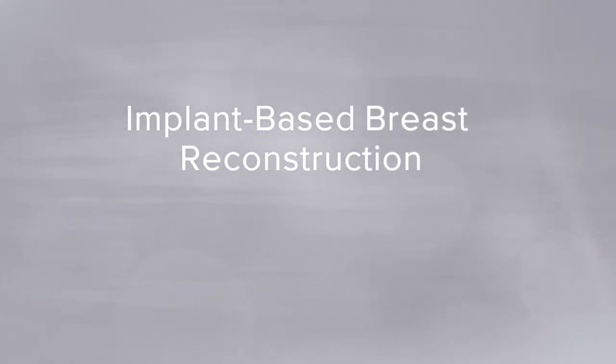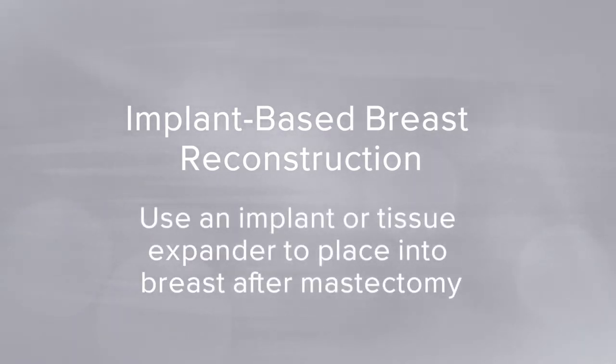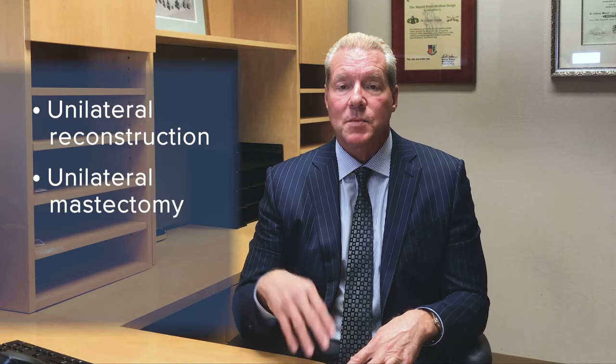The other major form, which all five remaining plastic surgeons perform, is implant-based reconstruction. This involves placing either an implant or a tissue expander — an expandable implant — in the breast after mastectomy. Women can choose unilateral reconstruction, removing only the affected breast, or bilateral mastectomy — removing both breasts, one for cancer and one prophylactically to prevent cancer on the other side.